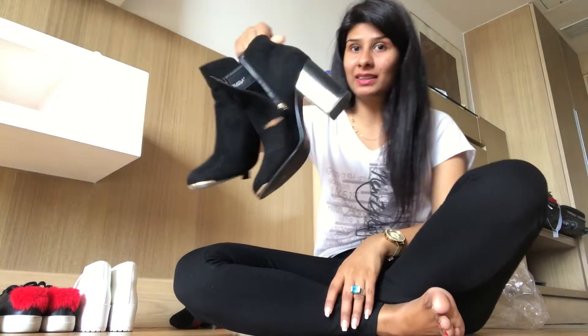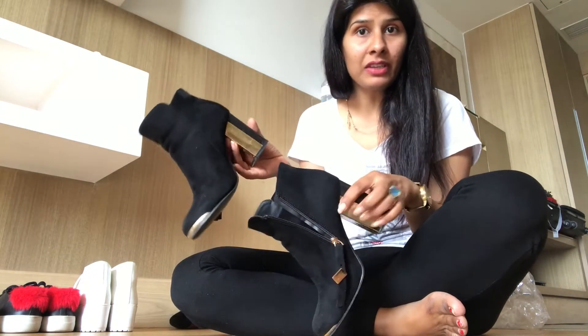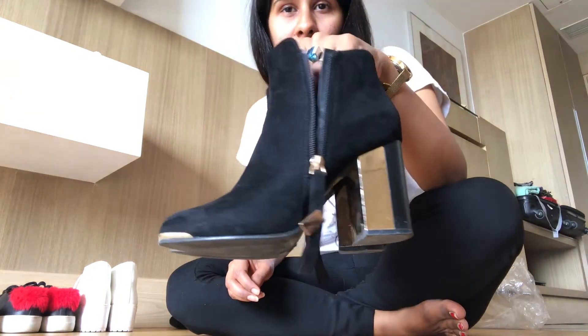Starting with boots, because I'm talking about winter. You should have ankle boots — a black pair of ankle boots. Because in winter you can wear them and they're really good to have in your collection. I bought this from Myntra; I think it's about 500 rupees.